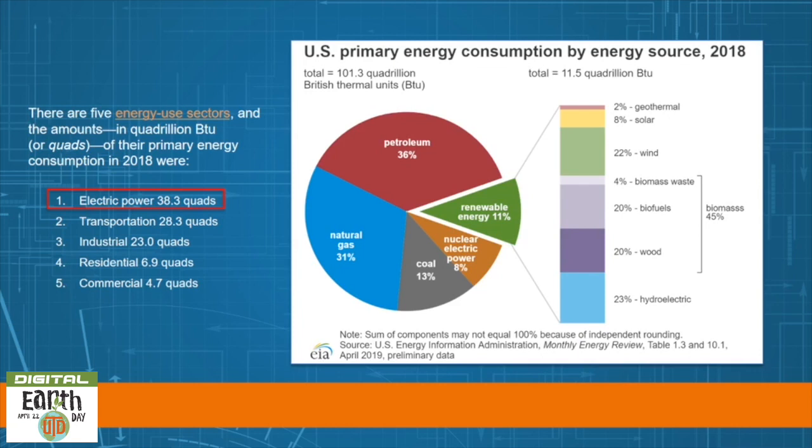This is a neat chart that shows US primary energy consumption by energy source in 2018. I also like this chart because it shows a breakdown of what we consider renewable energy to be in the United States. As you can see, the largest portion is hydroelectric, followed closely by wind energy and then biomass energies, with a small portion of solar and geothermal energies.